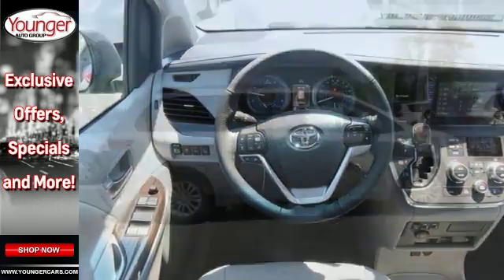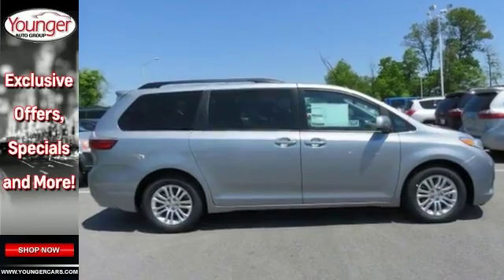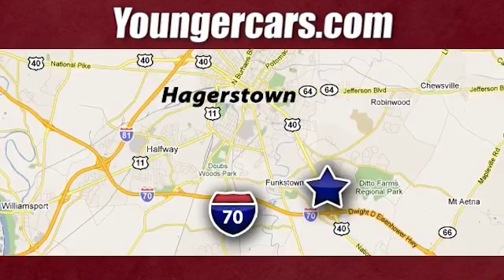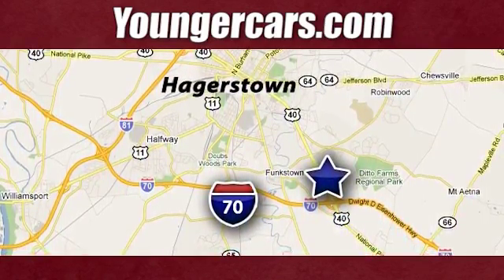Come on in and check it out today. Visit our website at YoungerCars.com. We're conveniently located at 1945 Dual Highway in Hagerstown, Maryland.